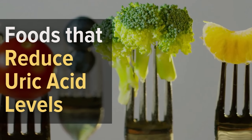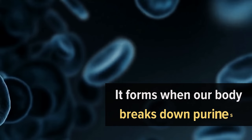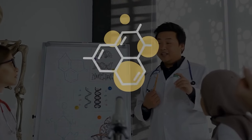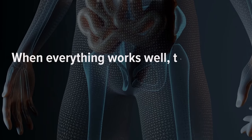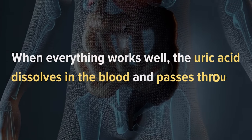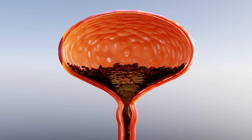Foods That Reduce Uric Acid Levels. Uric acid is a waste product found in the blood. It forms when our body breaks down purines — chemical compounds found in certain foods. When everything works well, the uric acid dissolves in the blood and passes through the kidneys in urine. That's how we eliminate it from our bodies.